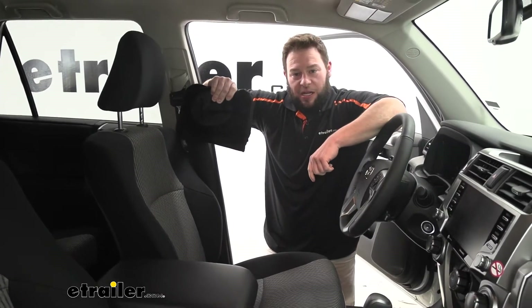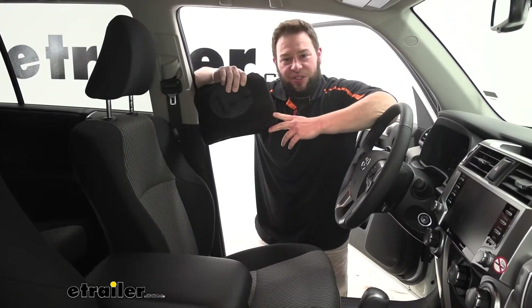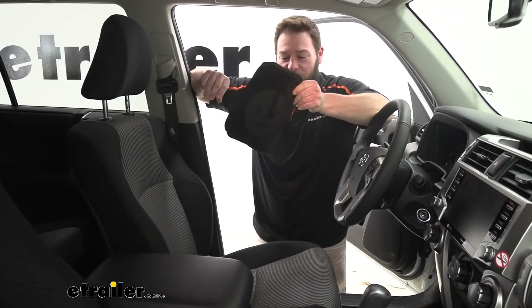What's up everybody? It's AJ with eTrailer.com. Today we're going to be checking out the eTrailer seat cover on our 2021 Toyota 4Runner.